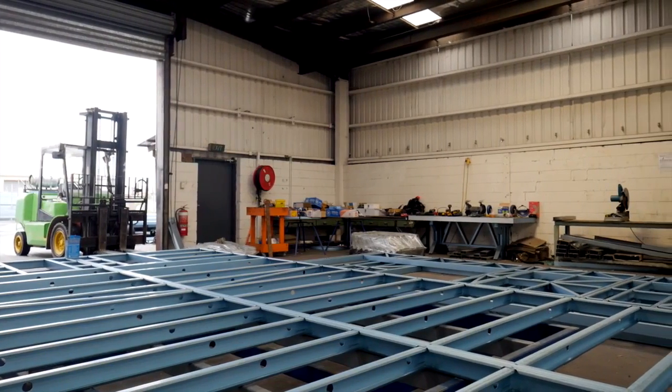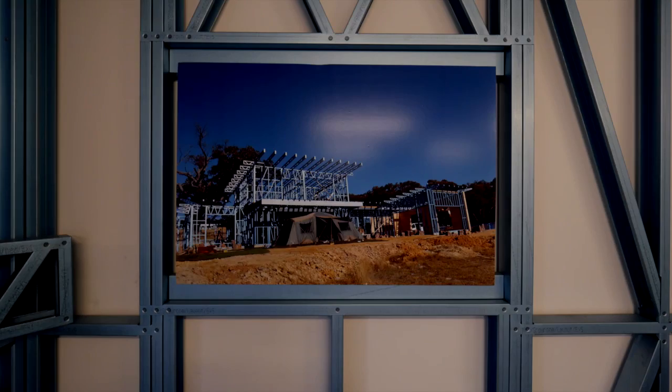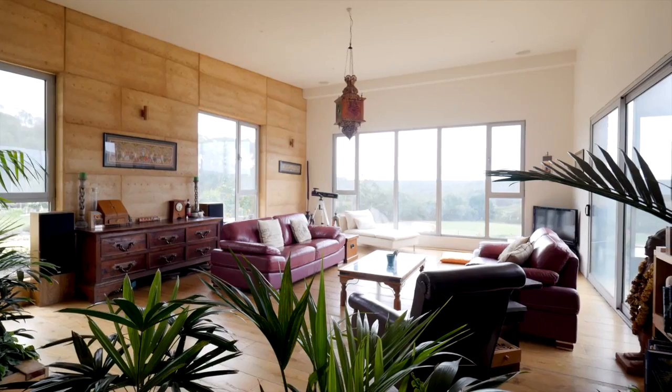So the raking ceilings inside the house are only possible with the large spans that you'll see by using a lightweight truss roof.